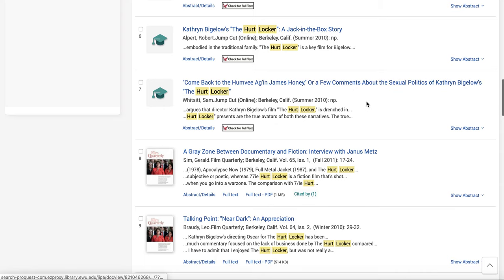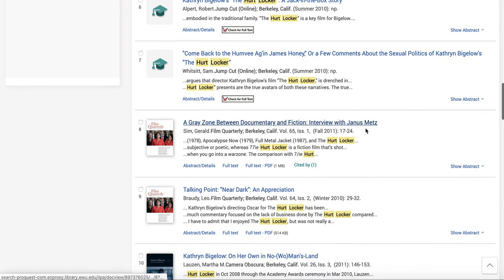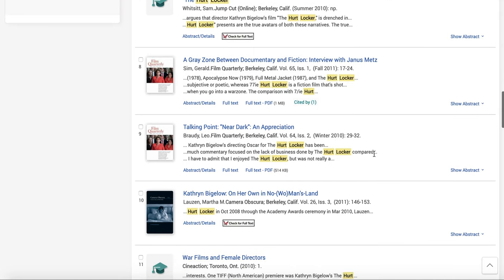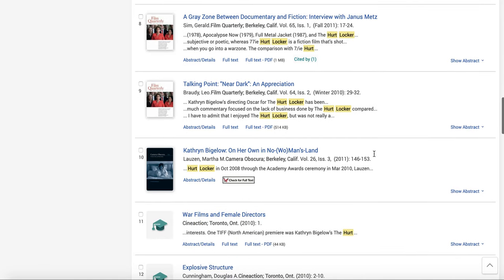A few comments doesn't sound terribly lengthy. This one about a gray zone between documentary and fiction is an interview — you don't really want just interviews; you want in-depth analysis. This one from Film Quarterly runs pages 29 to 32, so it's a little short. You really want something at least five pages long.